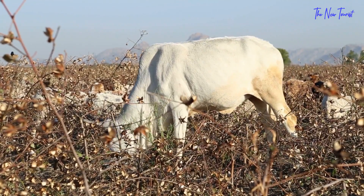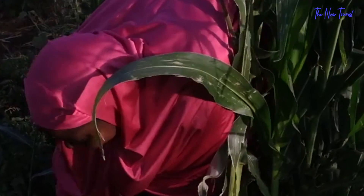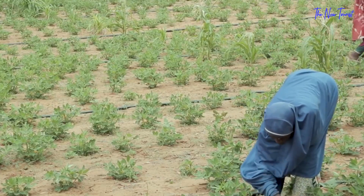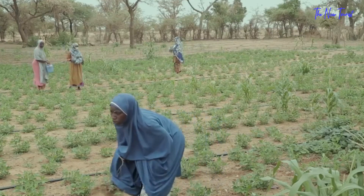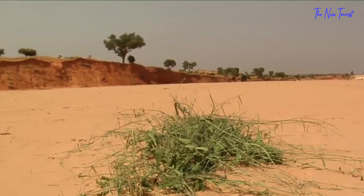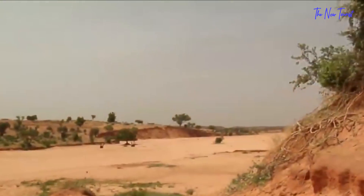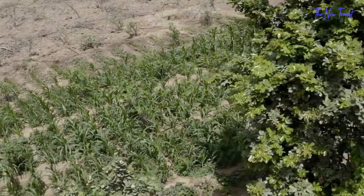Cows are more likely to survive dry seasons with FMNR, which allows for productive rather than crisis management, triples carrying capacity, and reduces women's workload. Farms with well-managed full FMNR double staple crop output and profitability. In favorable rainfall years, FMNR-practicing farmers were just moderately better off than their non-practicing neighbors, but in drought years, they were up to five-fold better off.